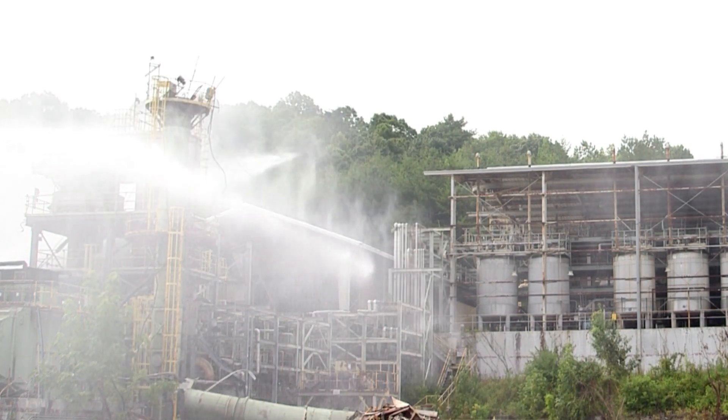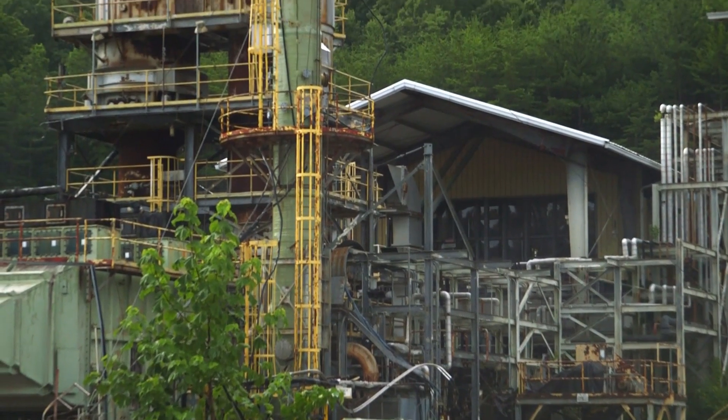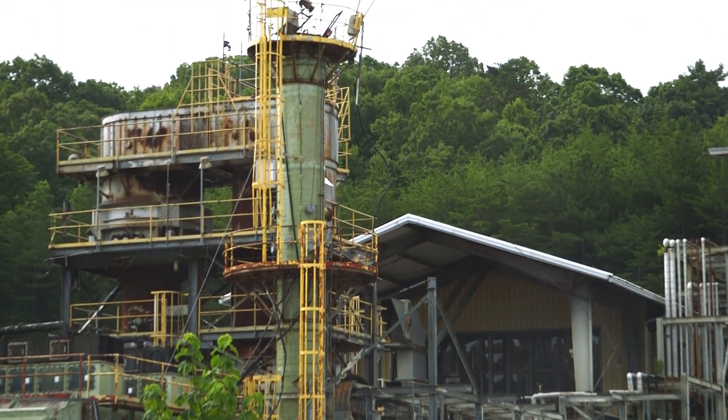We now have about 50 feet of the stack remaining, and we'll be able to reach that with our processor. There was a lot of back and forth planning on this, making sure that what we were proposing to do was the safest way to do it.